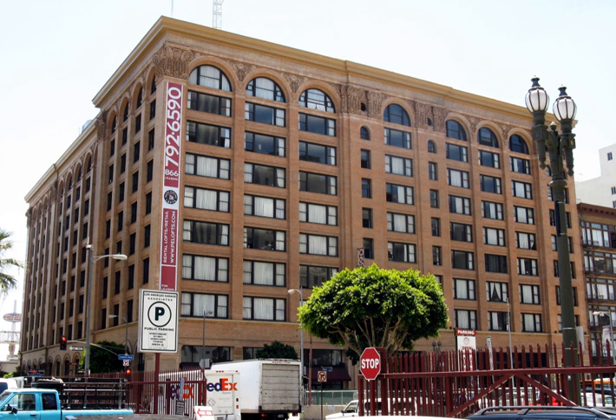The subway terminal building, a second P.E. terminal, was then built across downtown at the base of Bunker Hill at 4th and Hill Streets across from Pershing Square to serve the subway, which opened December 1, 1925, speeding passenger service considerably to Hollywood, Santa Monica, and Glendale. Inter-urban rail service remained the 6th and Main P.E. terminal's sole function until 1942.